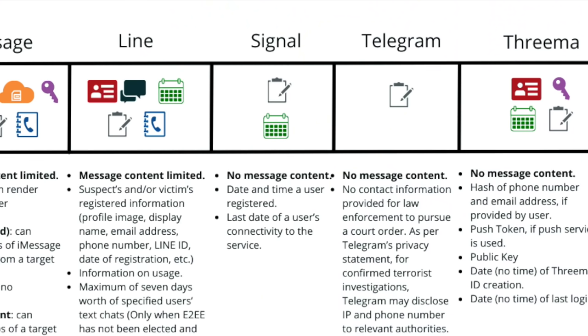Lastly, this brings us to Signal — my app of choice, the one I've been using daily for years. As we can see with Signal, there are two pieces of information that can be divulged: the date and time of a user's registration, and the last date of a user's connectivity to the service. While no data would be best, this is minimal. There are no phone numbers, IP addresses, or anything that could specifically tie this back to a user.